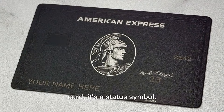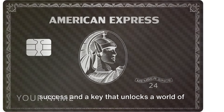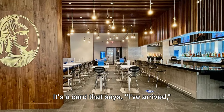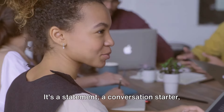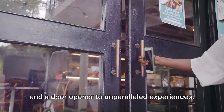The Black Card isn't just a credit card — it's a status symbol. It's a testament to one's financial success and a key that unlocks a world of exclusive benefits. It's a card that says 'I've arrived' without uttering a single word. It's a statement, a conversation starter, and a door opener to unparalleled experiences.